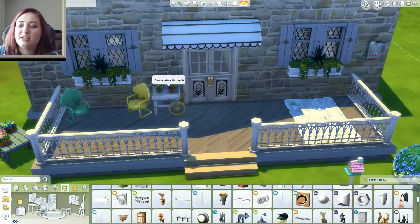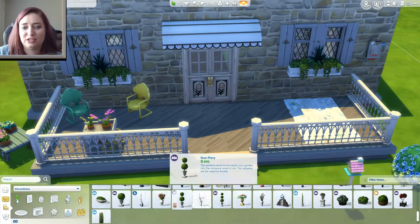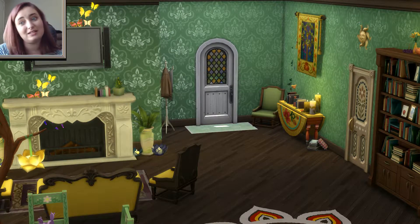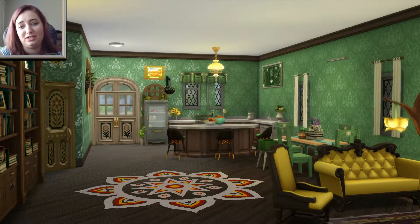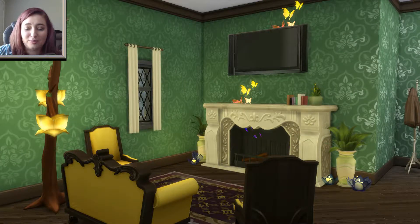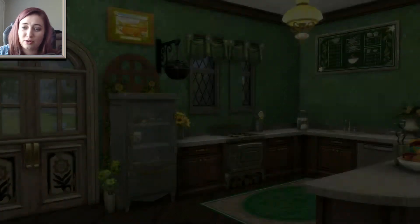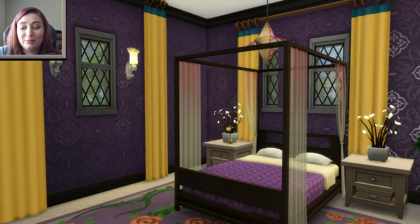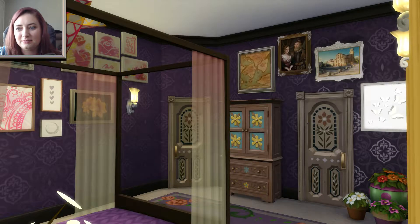I did start on the outside — unfortunately you will not get to see all of that because of my little incident with my dog. I paused or stopped the recording and forgot to restart. But this is the beautiful finished product. I'm really excited to put my Sims in the house and play it. I have not played in it yet, so there might be some things to tweak, but I think it turned out really cute and fits the theme pretty well.